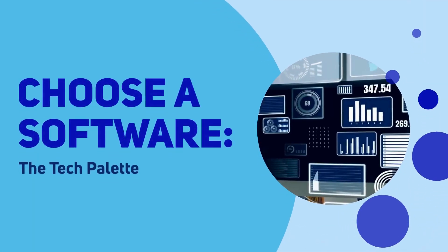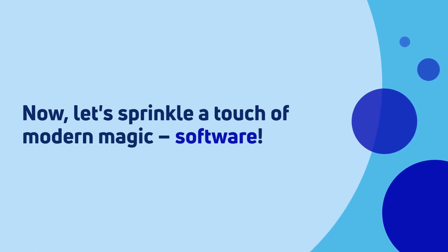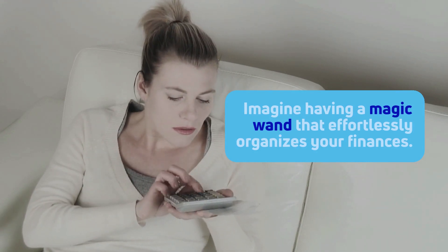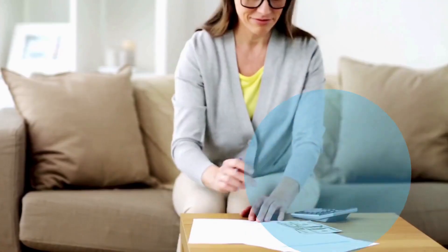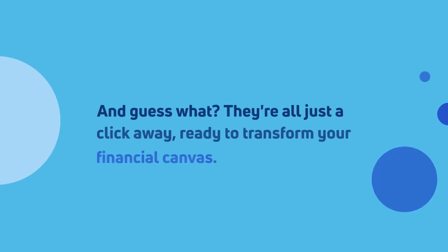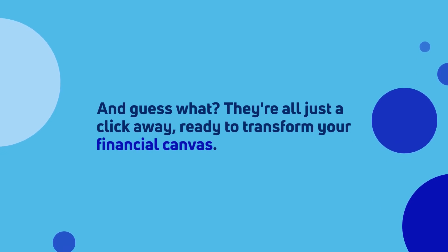Choose a software — the tech palette. Let's sprinkle a touch of modern magic: software. Imagine having a magic wand that effortlessly organizes your finances. It's called QuickBooks, Xero, or Wave. With these tools, managing your freelance finances becomes as smooth as a creative flow. And guess what? They're all just a click away, ready to transform your financial canvas.